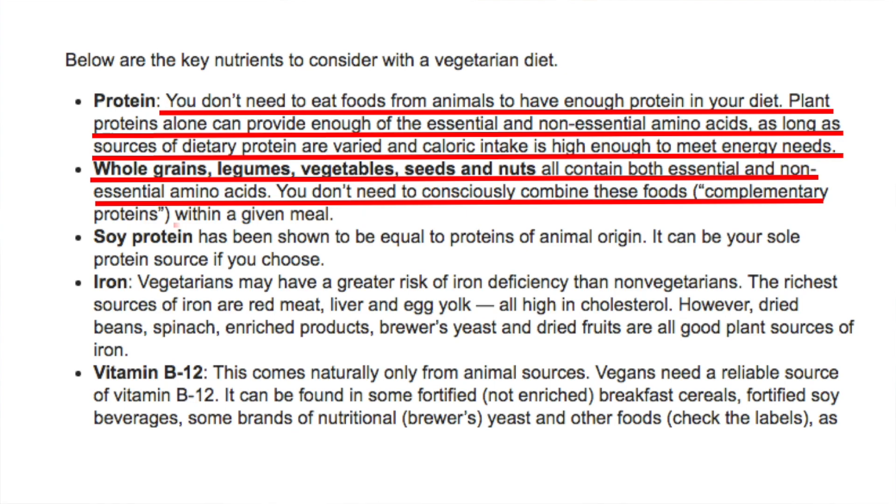You don't need to consciously combine these foods within a given meal. So again, as long as you're not starving and you're getting enough calories, you're good for protein whether you choose to eat animal foods or not.